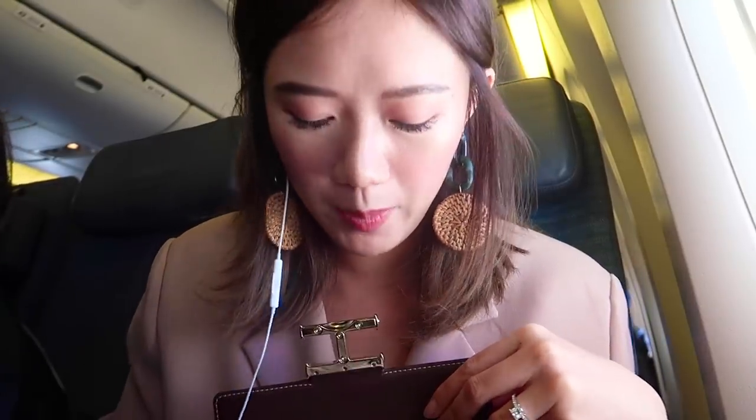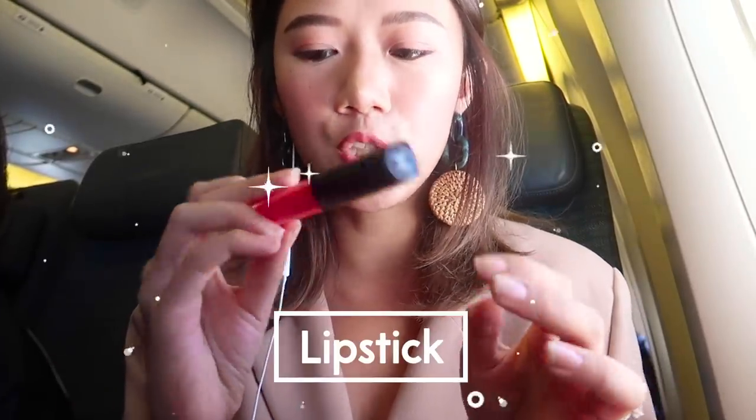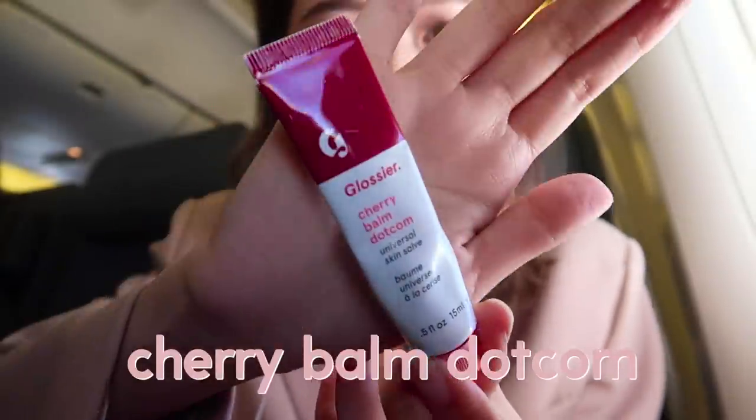I also have my Kikai stuff. I don't really bring a lot of makeup when I go out — I usually do my makeup and that's it, I don't do retouches. So I only bring something for my lips. I like to use the Chanel Rouge Cocoa Lip Blush, especially for early morning flights. I also have a lip balm from Glossier — the Cherry Bomb. It's a universal moisturizer for your cuticles, nails, or lips. It's got a little tint and tastes like cherry.